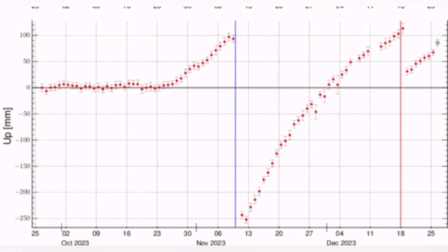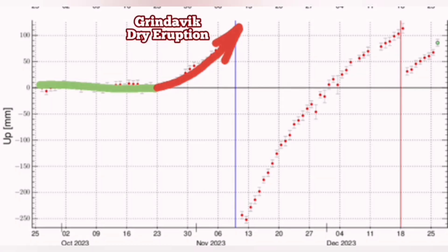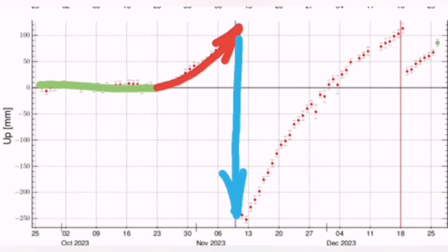I show it here for today, up to today. We had first the normal situation where the line was flat — this is the baseline we started with. Then we had a rise. A dry eruption happened in Grindavik. Good students of geology know what I'm talking about; bad, lazy students don't understand, or it's not to their benefit to understand that.